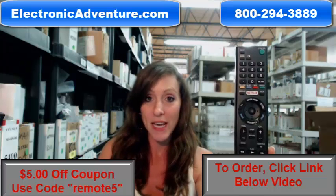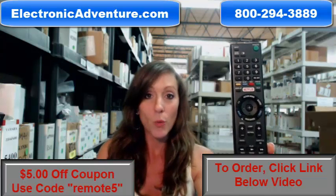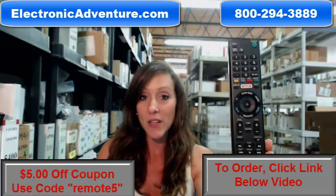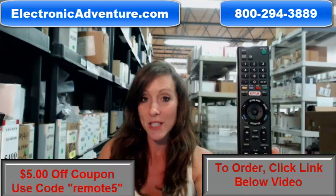So go ahead and place that order today. You can do it right online. We're going to ship it out within 24 to 48 hours of receiving it, and we're even going to offer you a no-questions-asked return policy.